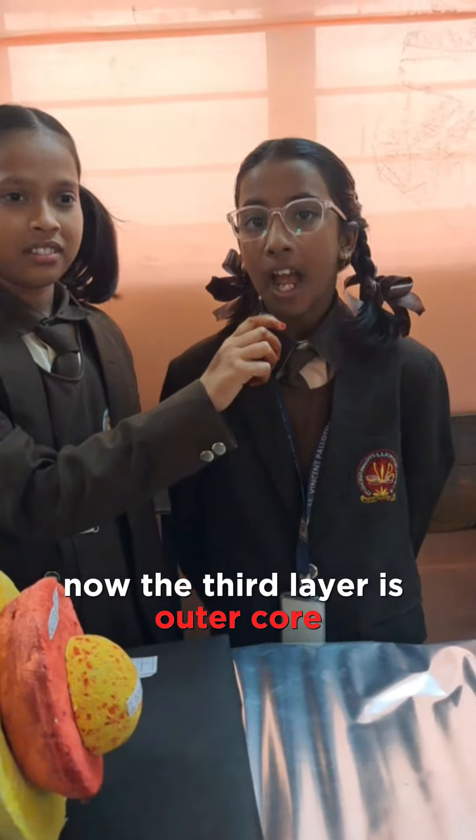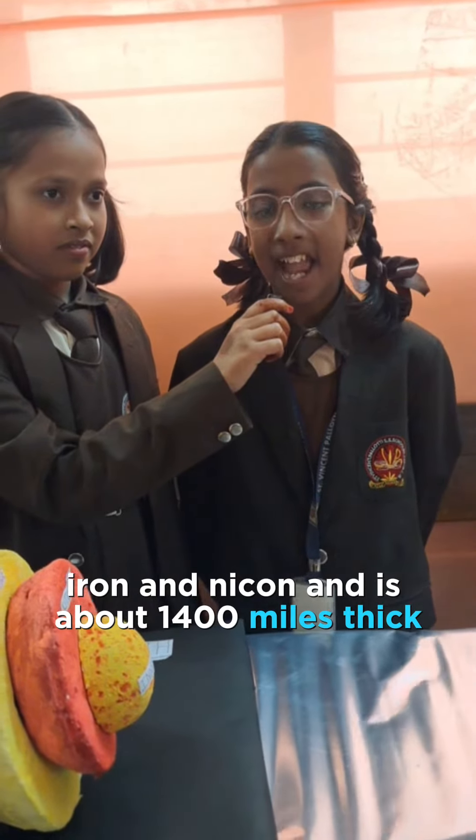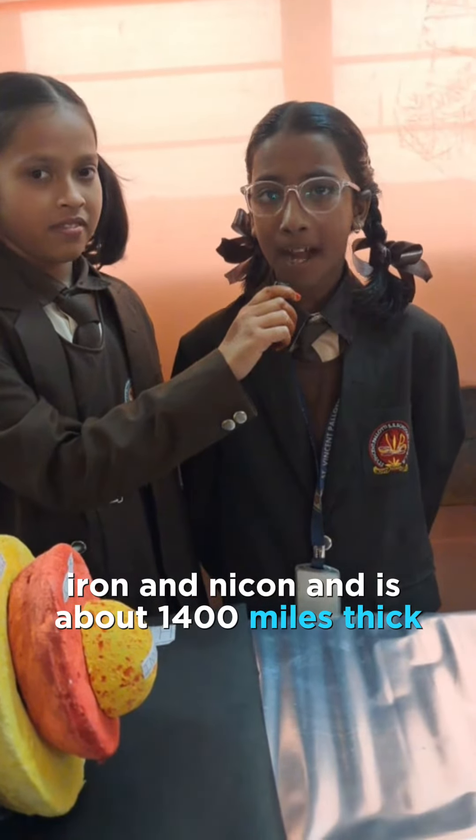Now the third layer is outer core. The outer core is made up of hot liquid iron and nickel and is about 1400 miles deep.